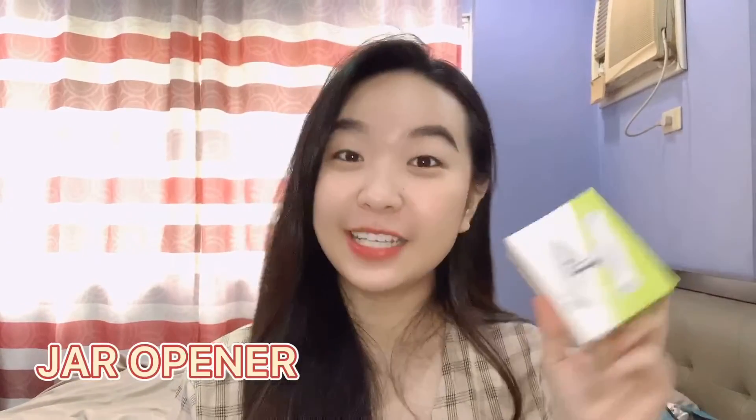For the first product: a jar opener. I actually used this when I was at my friend's house and it's super useful, guys — trust me. It's like you don't need to knock the cover anymore or use a dry cloth and do all that. You just need to put it on the size of the jar, lock it, turn it, and the jar will be open. Come on, you don't really need a boyfriend anyway.